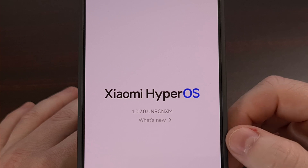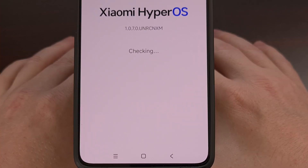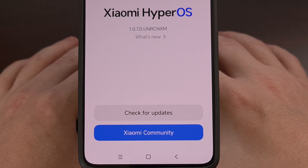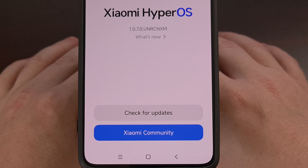You'll see the phone check to see if there's an update available, and then after that check is done, you'll see if there is a new update or not. Then we can decide if we want to download and install that firmware.